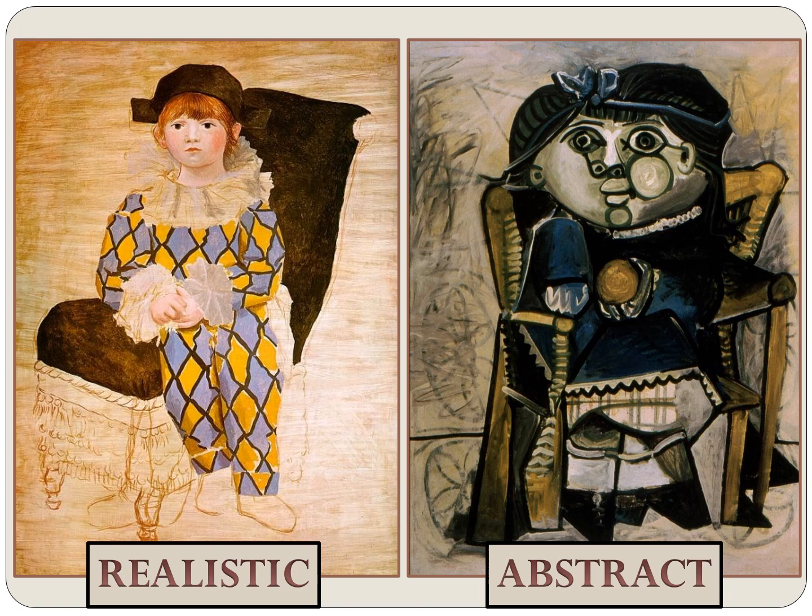Look at these two paintings. I am surprised because the same artist painted both of them. However, the styles are very different from each other. The left portrait is a realistic looking painting of our artist's son, Paul. But in the right portrait, he painted his daughter, Paloma, in an abstract style, which means it does not look real and it does not look like a photograph. The styles are different because he kept on changing the way he painted. He was never content to stay with what was successful. His painting styles would become popular and other artists would begin to copy him, then he would be off trying something completely new. That is one reason why he is one of the most famous artists of the 1900s.